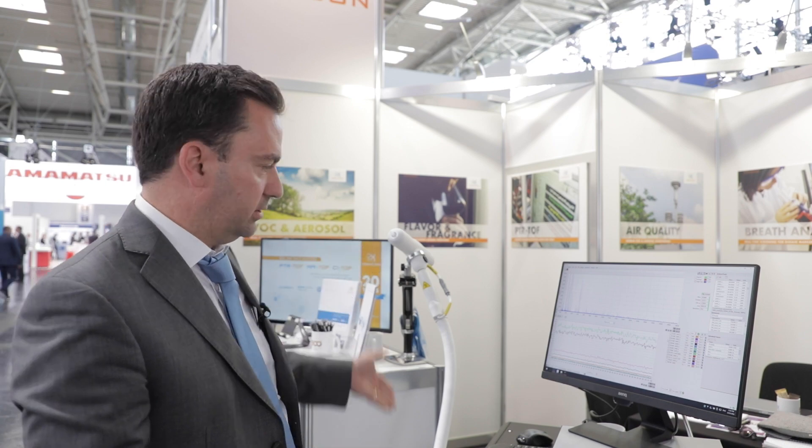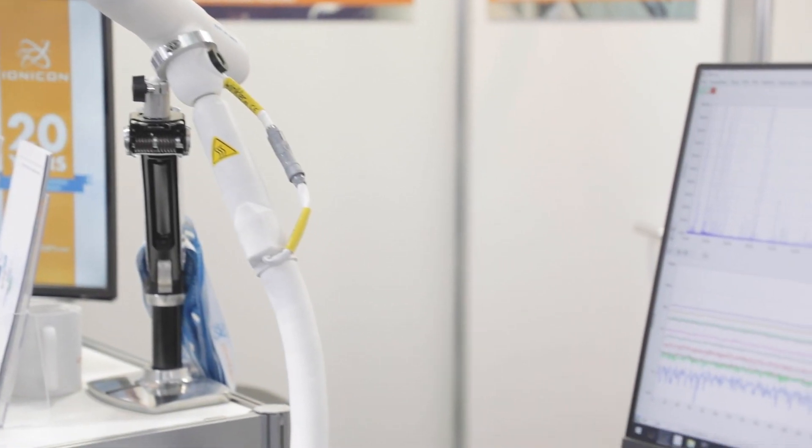That means I can use it either to real-time monitor — as we see here, this is just the concentration we see in the room — or I can use it to multiplex. I can measure one, another, a second, and a third sampling point in a row. I can use the system to measure 15 sampling points in like 15 minutes, one minute per sampling point.